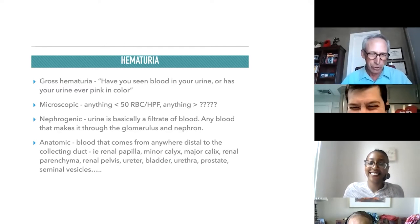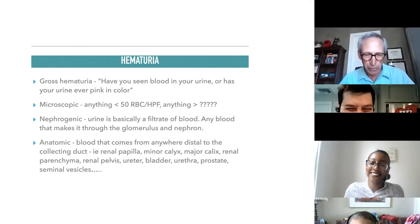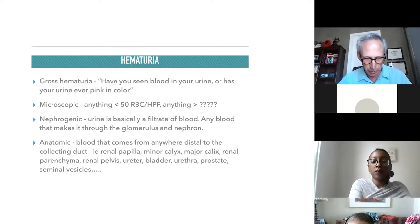Hematuria is common — 20% of urology referrals involve hematuria, so it's something you're likely to see a lot of. We're going to talk about gross hematuria, hematuria with symptoms — both microscopic and gross — and then asymptomatic microscopic hematuria.